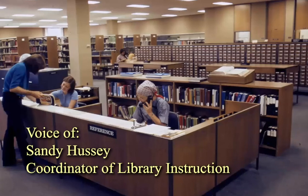I'm Sandy Hussey, a research librarian at Lowinger. Today, I'd like to introduce you to the card catalog.